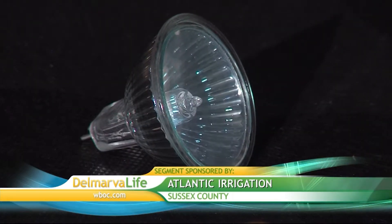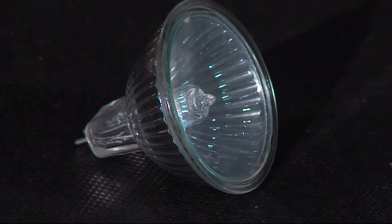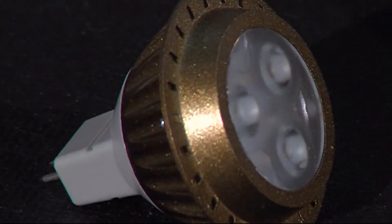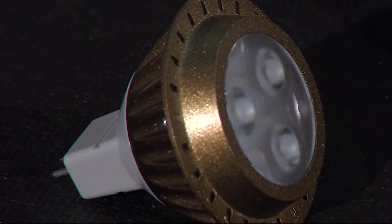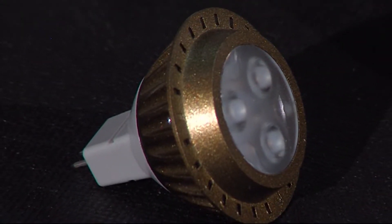Dale says the problem with those early lights was that they would burn out too quickly. So manufacturers developed halogen technology, which typically lasts anywhere from 2,000 to 5,000 hours. Today, it's all about LED lights, which have a life expectancy of 40,000 to 50,000 hours.